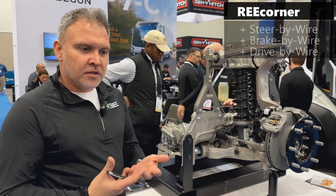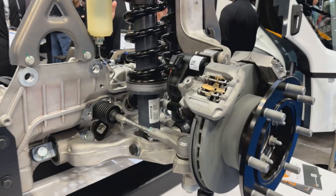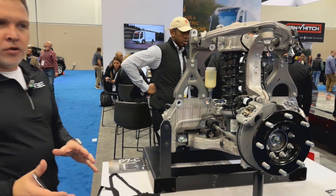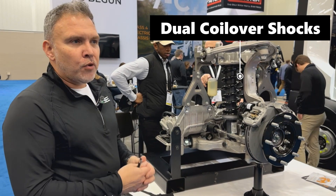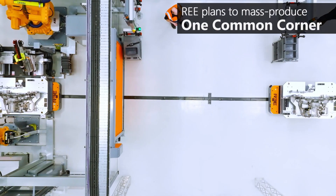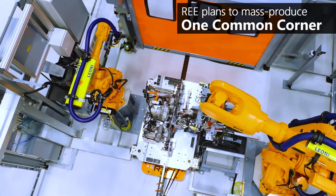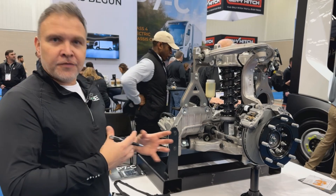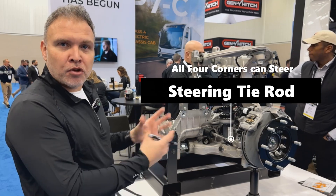That gives you the first steer-by-wire, brake-by-wire, and drive-by-wire commercial vehicle out there. It's a common corner across all four corners of the truck — you can put it on the rear right or the front left, it's identical. That allows us, when looking to manufacture and get scale, to put more volume into the critical components — the expensive components, the motors, the actuators, the electronics — and get the volume there. But it also gives us the ability to build different styles and sizes of trucks with that component, providing scalability and modularity.